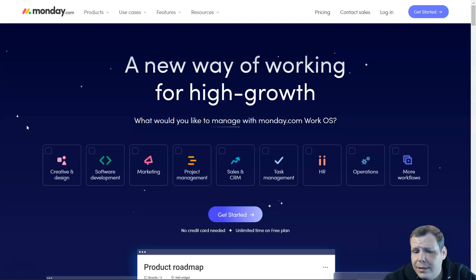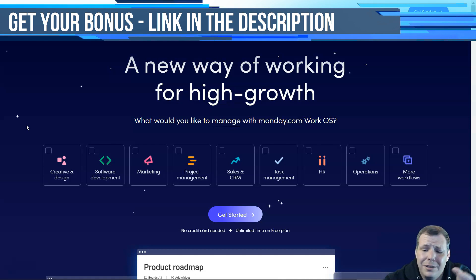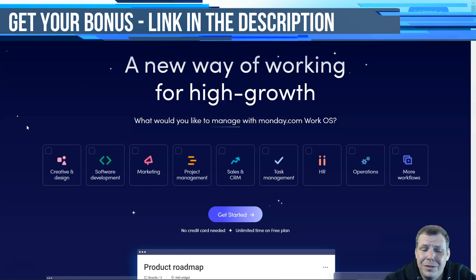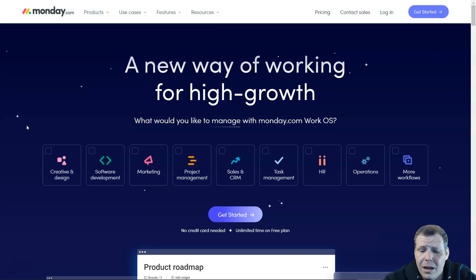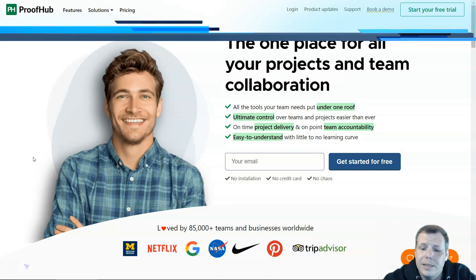The pricing for Monday.com is complicated — there's no freemium plan, so you'll spend time figuring out which automation and integration actions you need each month. Paid plans start at $39 for five users.